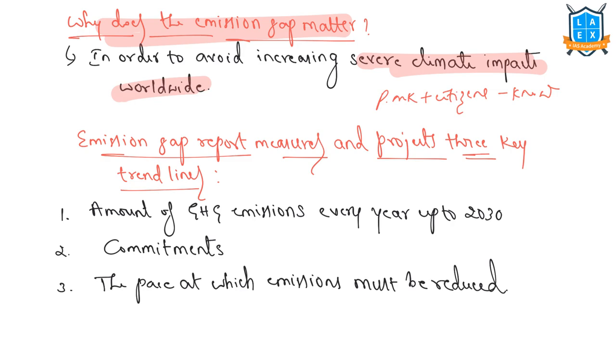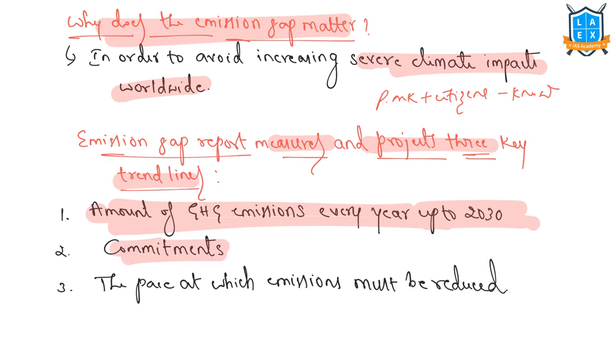The Emission Gap Report measures and projects three important trend lines: the amount of greenhouse gas emissions every year up to 2030, the commitments countries are making to reduce their emissions and the likely impact on overall emission reduction, and the path by which emissions must be reduced to limit temperature increase to 1.5 degrees Celsius affordably.